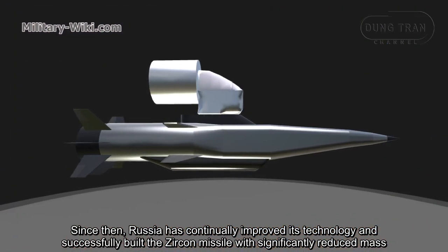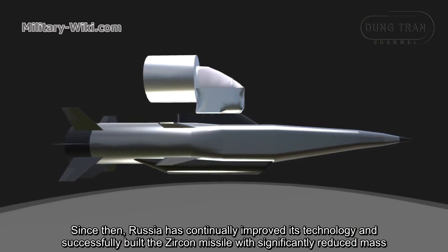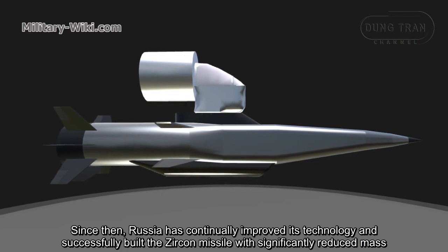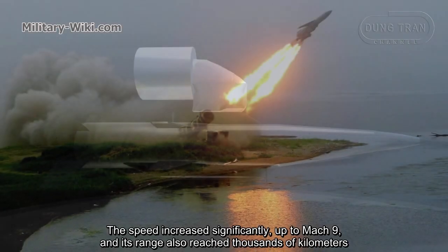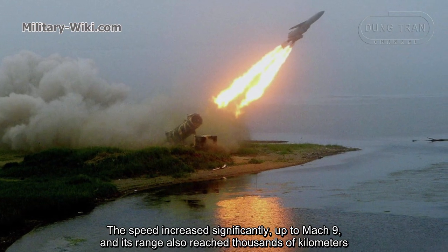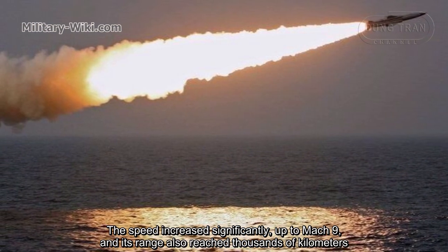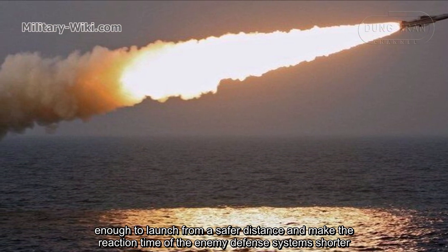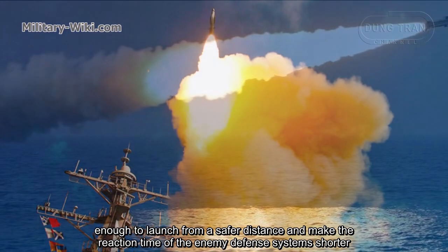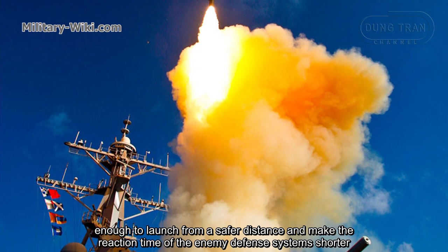Since then, Russia continually improved its technology and successfully built the Zircon missile with significantly reduced mass. Speed increased substantially to Mach 9, and its range reached over 1,000 km — enough to launch from a safer distance while reducing the enemy defense system's reaction time.